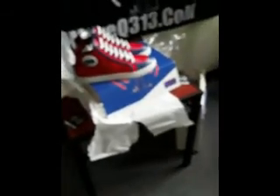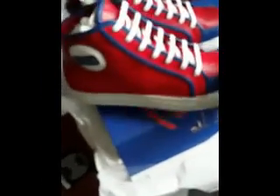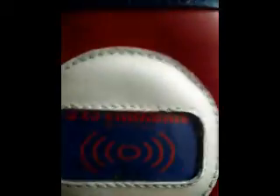Classic Chuck style. Red, white, blue. Give me my 313 Emblems — Full Court Press Series.